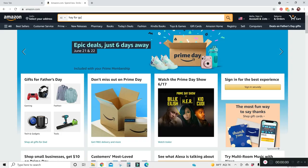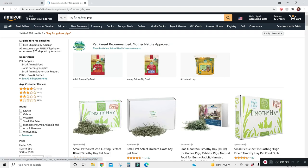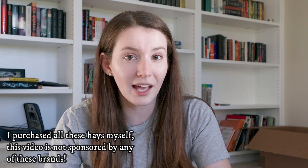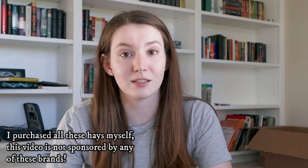Hey everyone, it's Allison, welcome back to the Tiny Herd where we talk about everyday pet care for guinea pigs, rabbits and other small pets. Today we're doing a hay comparison video. I have five different brands of hay that are easily accessed on Amazon — I searched hay for guinea pigs and picked five of the most common ones that came up.